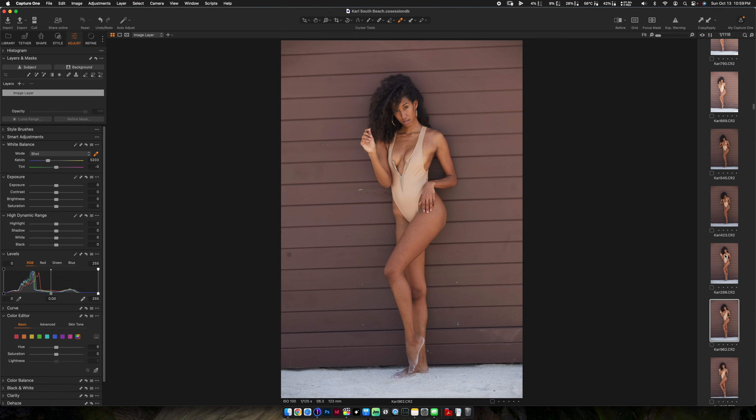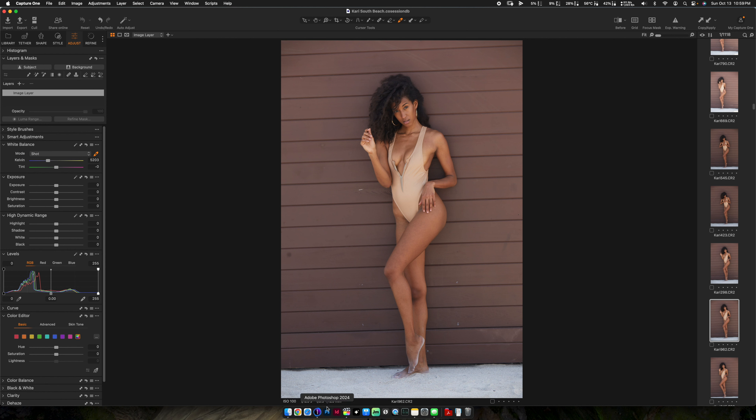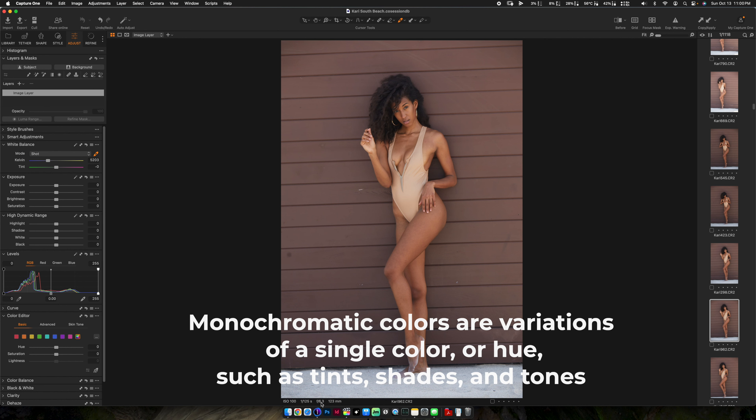We're now on look number two — this was the main look we were going for. Straight out of camera you can see aperture at f/6.3, shutter speed at 1/125, ISO 100. My aperture dropped from f/13 to f/6.3 to compensate for the lighting — in the earlier shots I was shooting in pretty much direct sunlight, but now I'm shooting her in the shadow side of another storage container structure.